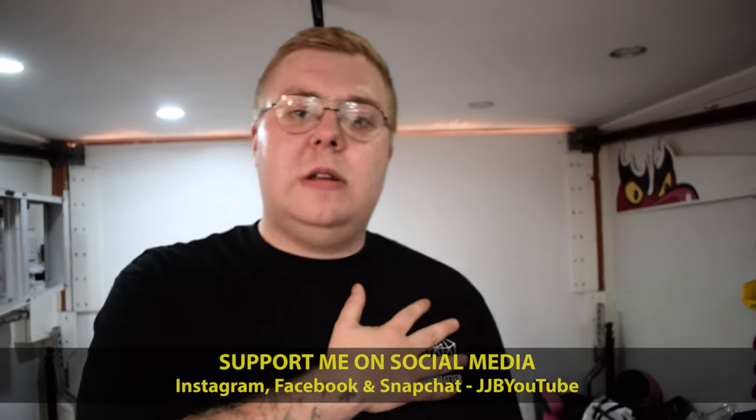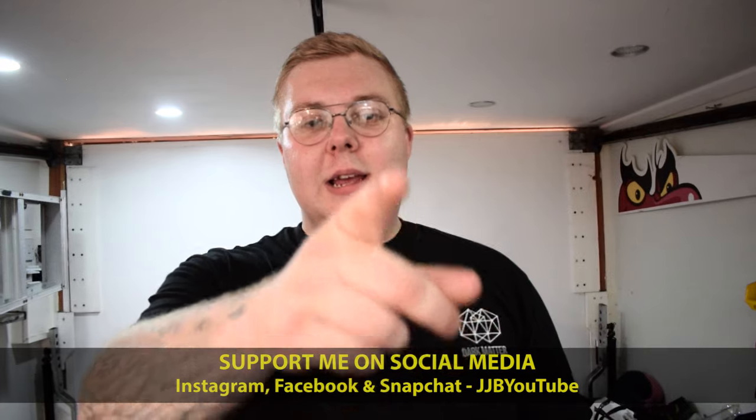Anyway guys, that's it for this video. If you enjoyed it please like and subscribe to the channel to keep up to date with what I'm doing — and as always, I'll see you next time.